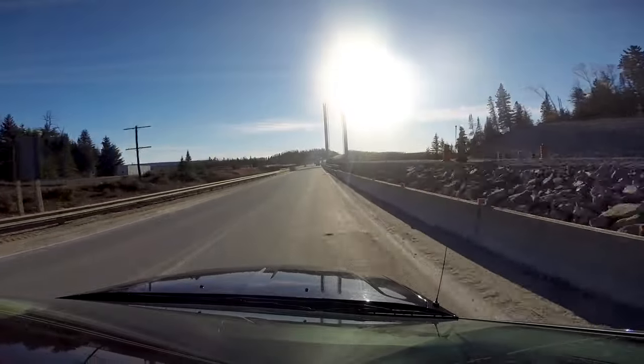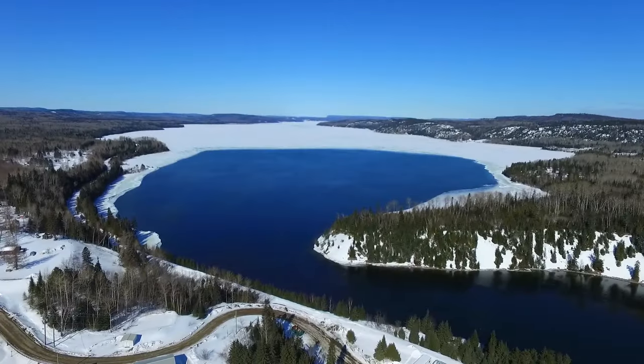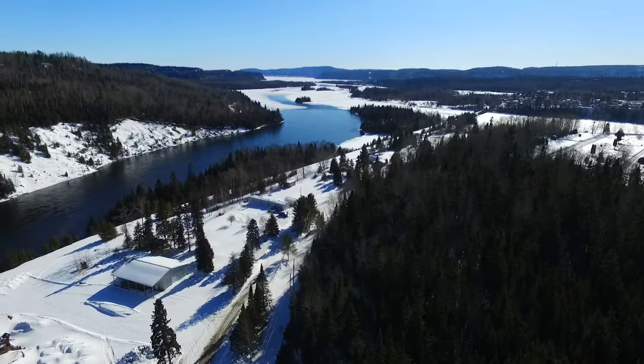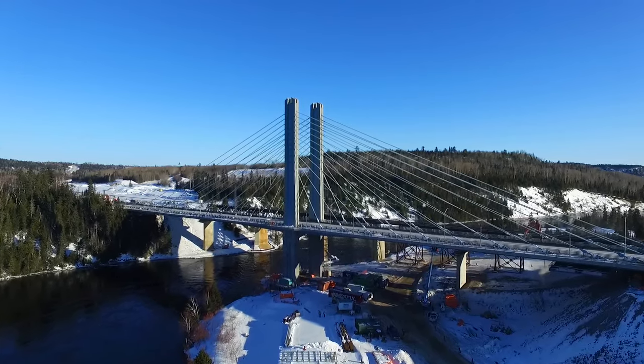The highways that connect this great nation cross many barriers, and none is more formidable than Lake Superior. Whether traveling from the commercial and manufacturing centers in the east, or from the resource-rich and burgeoning markets of the west, transport must go either north or south of this vast inland sea.